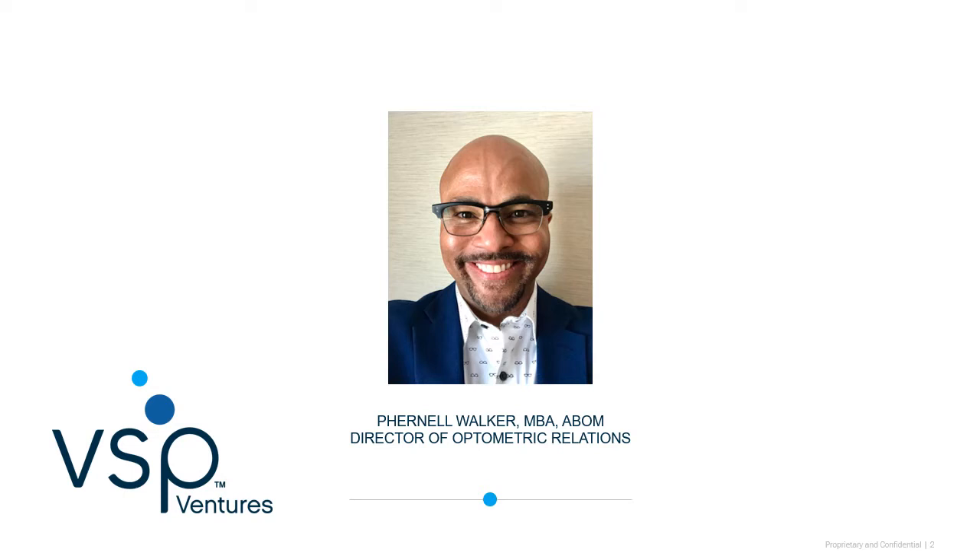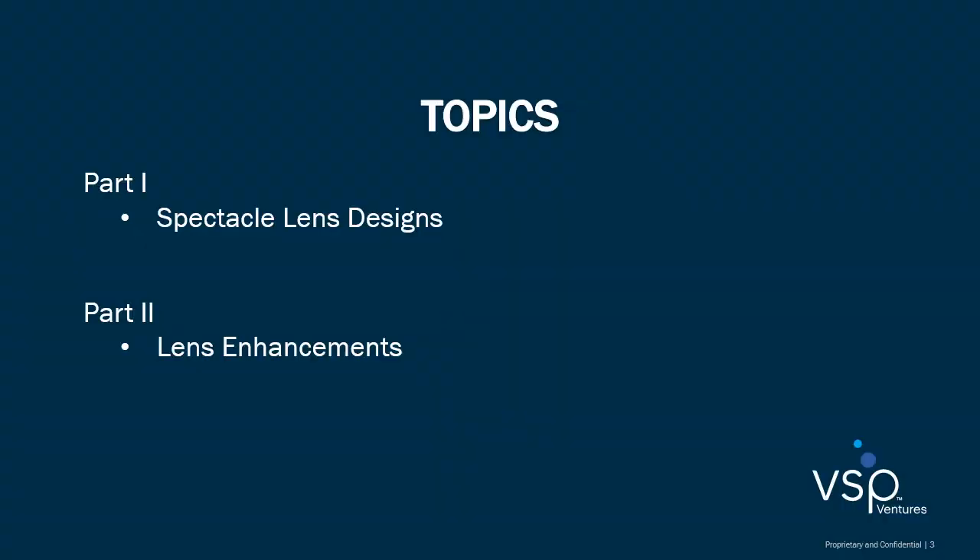These improvements have made significant impacts and meaningful visual performance outcomes for our patients. That's something to be excited about and even celebrate. In part one of this video, I'm going to review VSP spectacle lens designs. In part two, we will review lens enhancements. Let's get started.